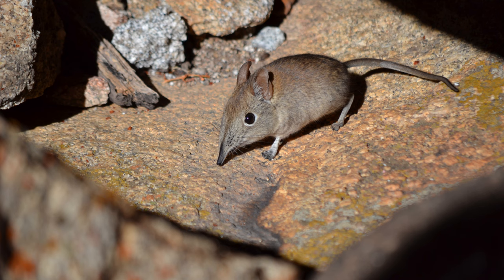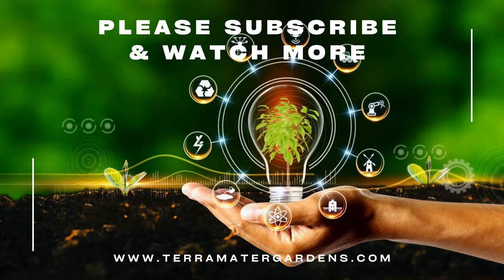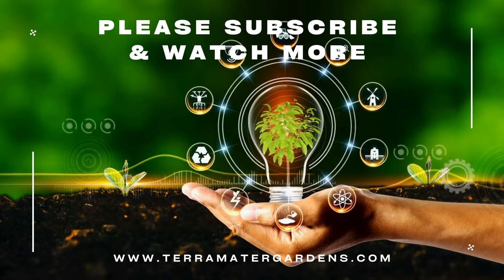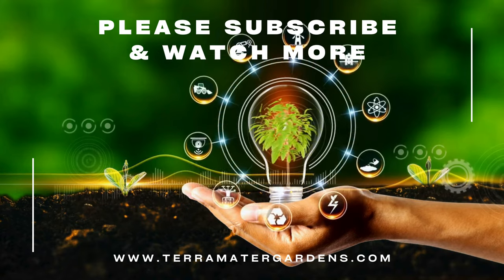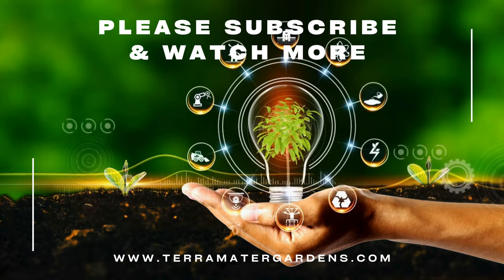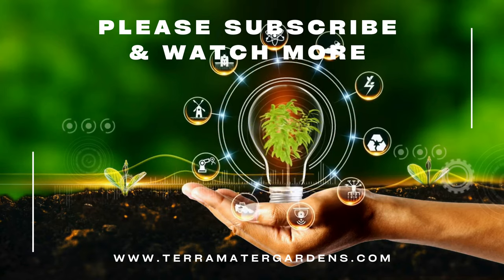So the shrew — a fascinating little creature with a big appetite. By understanding their behavior and using deterrents, you can keep your garden safe from these tiny terrors. Remember, a healthy ecosystem encourages natural predators that can help control shrew populations. Thanks for tuning in today, don't forget to like, comment, and subscribe. Until next time, happy gardening!